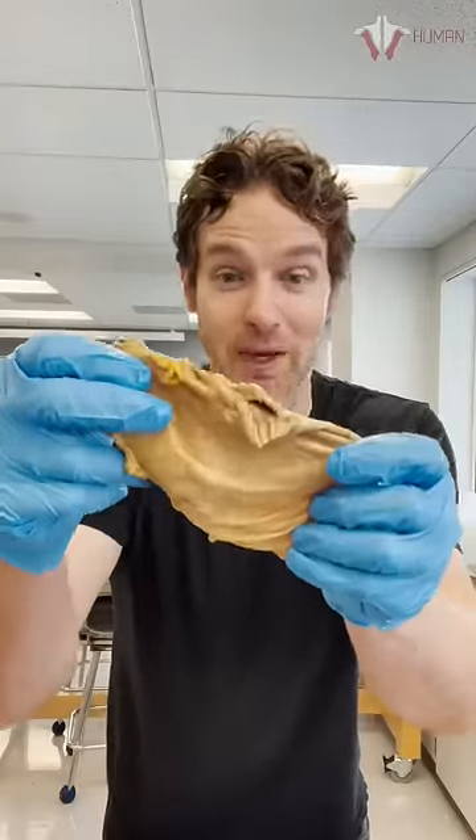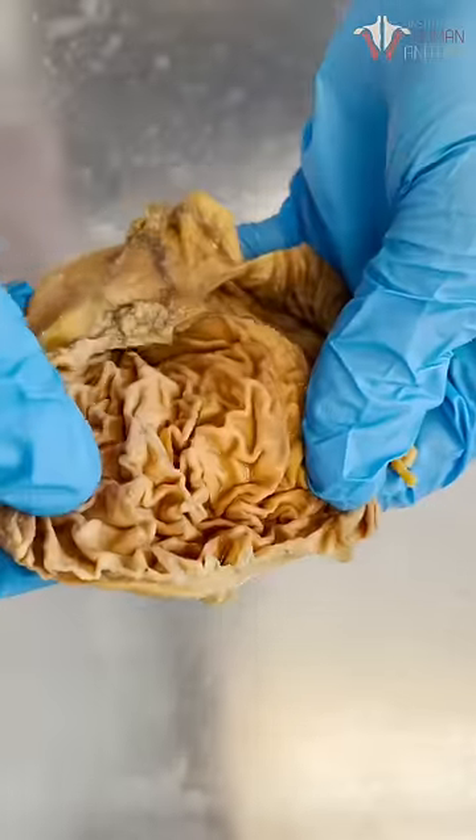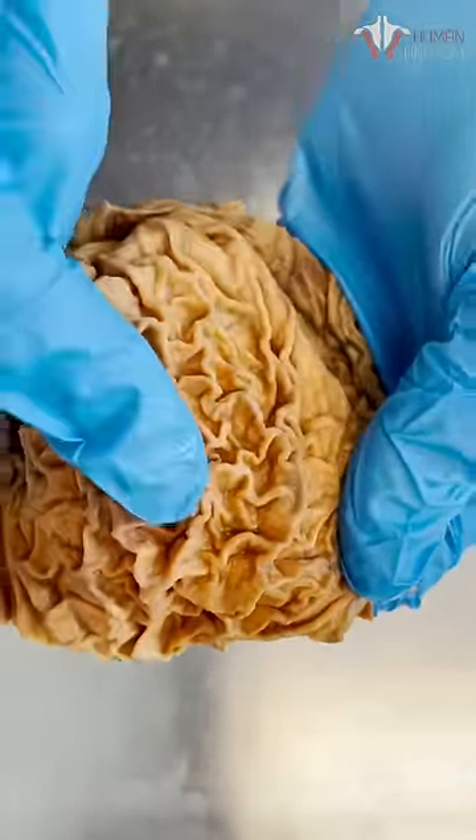This is a real human stomach and we're going to take a look inside. If we open this up you can see how amazing the inside lining of your stomach is. Look at these folds.